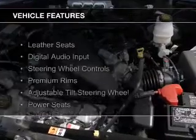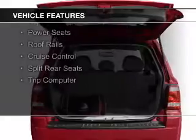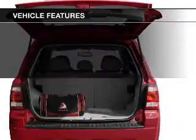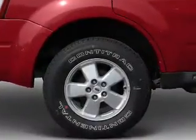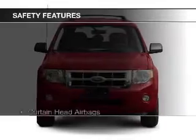The features include leather seats, digital audio input, steering wheel controls, premium rims, an adjustable tilt steering wheel, power seats, roof rails, cruise control, split rear seats, and a trip computer. Safety was made a priority with these features.